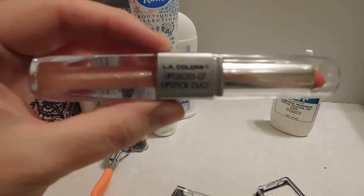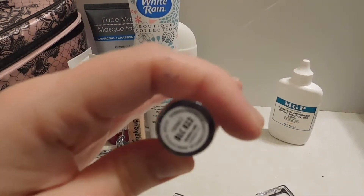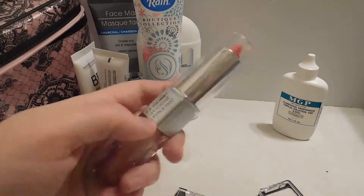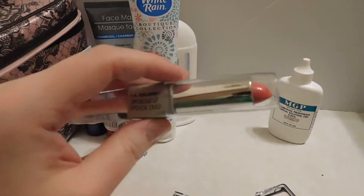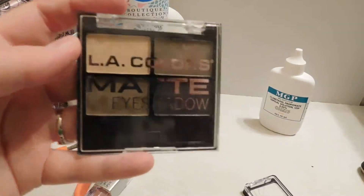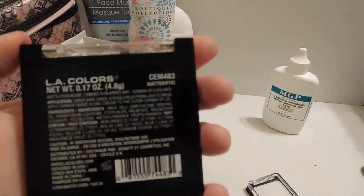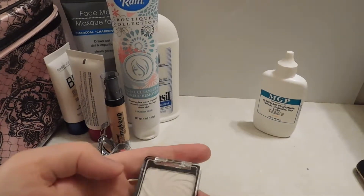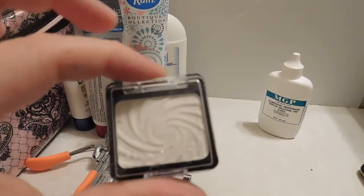I got this LA Colors Lipstick and Lip Gloss Duo in the shade Twinkle. I'll show you a swatch at the end — it's super, super pretty. I did not expect the color payoff from the lipstick that you actually get. And then I got this LA Colors Matte Eyeshadow Quad in Mattarific. And then I just got this Wet n' Wild Icon Single Shadow in the shade Sugar.